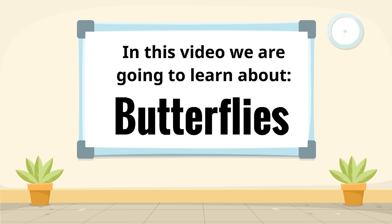In this video we are going to learn about butterflies. Get excited because this is going to be so awesome.